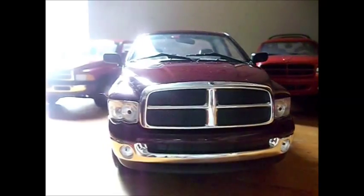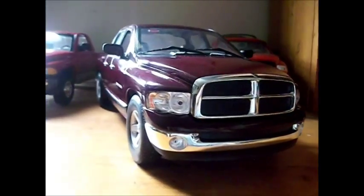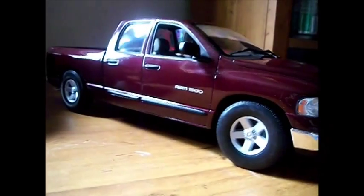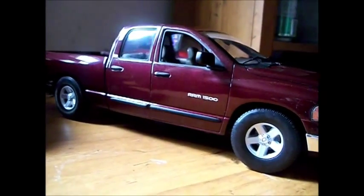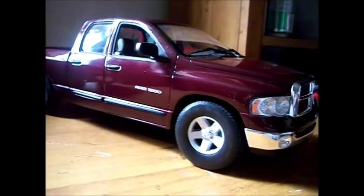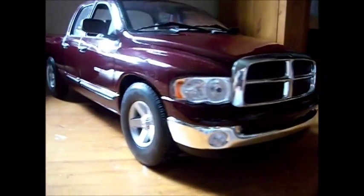This truck is very big — not quite as big as the truck in my last video, but almost the same length. It's almost about a foot long.